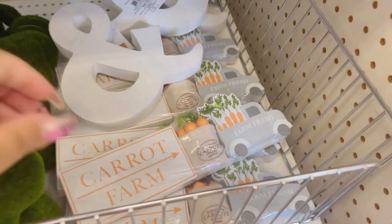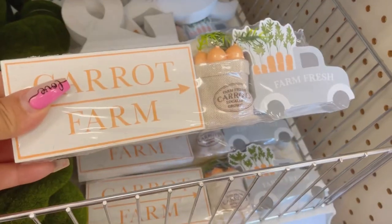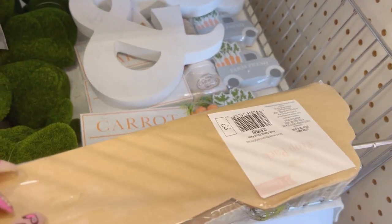Check it out — the hen, the eggs, and the sign, all for three dollars, so a dollar a piece. You can't go wrong with that. I do like this carrot farm one — so cute.